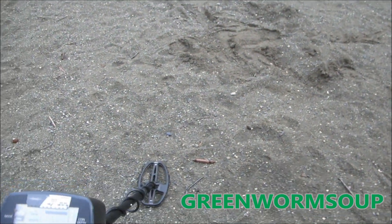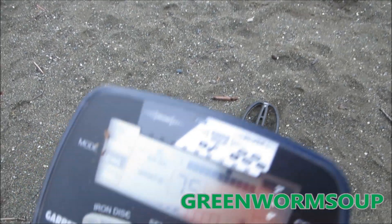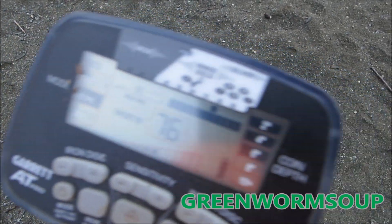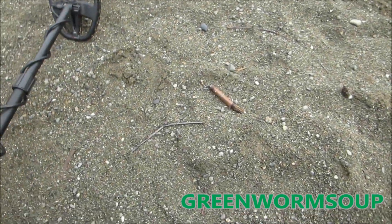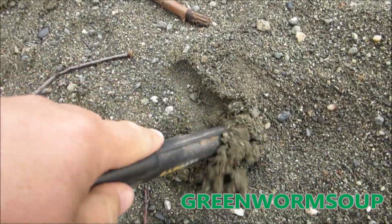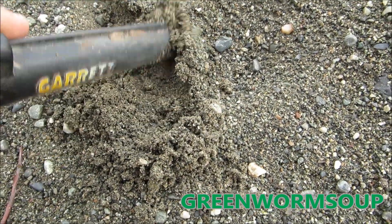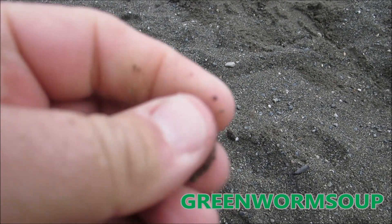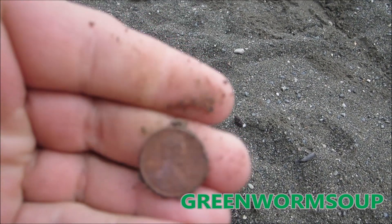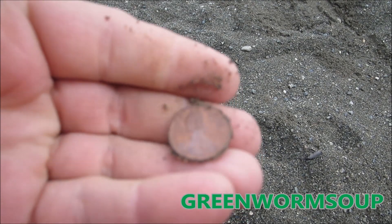Now I'm getting what sounds like a penny — the signal is reading 75, 76, 78, staying really consistent. Dug it and it's a 1991 penny.